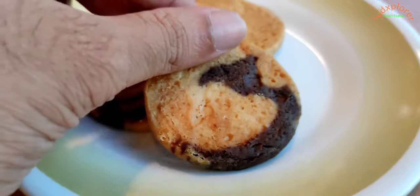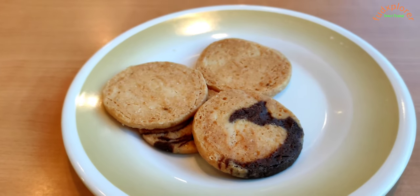In the evening, along with tea and coffee, there will be cookies and one snack like bread pakoda.